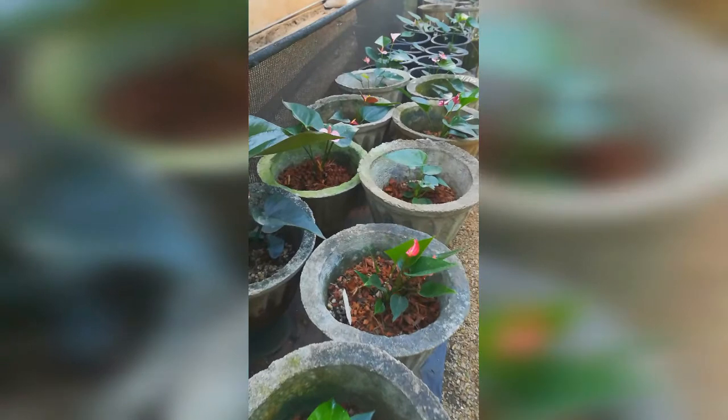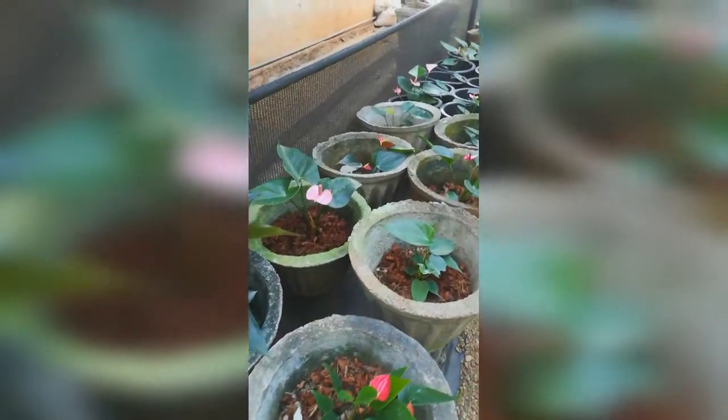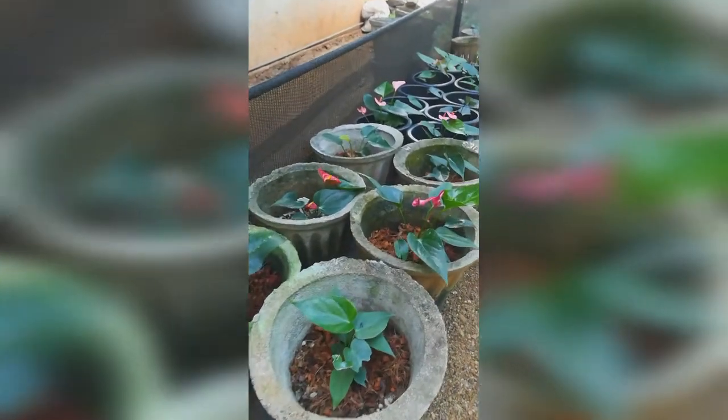In India, the Anthurium industry is still in its starting phase. There are very few growers from Karnataka, Tamil Nadu, Kerala, and Andhra Pradesh northeastern states who send their flowers to big cities like Mumbai and Delhi.